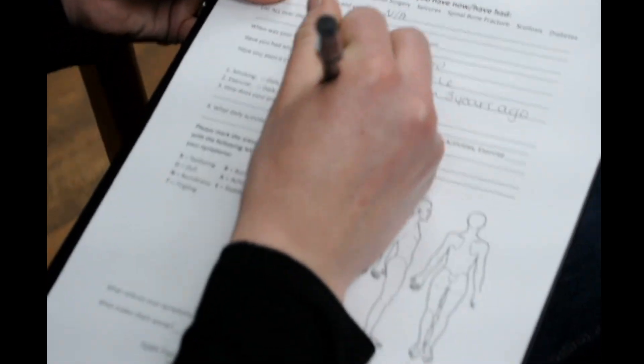After you come in, you'll be given a new patient packet. It's just a brief survey about your health history and any concerns that you may have.